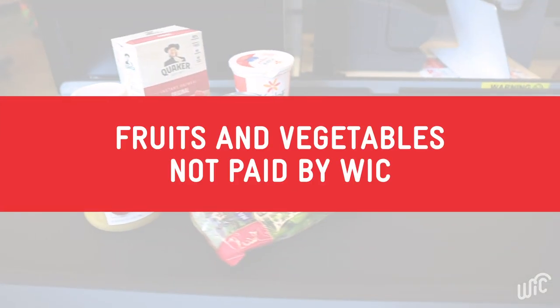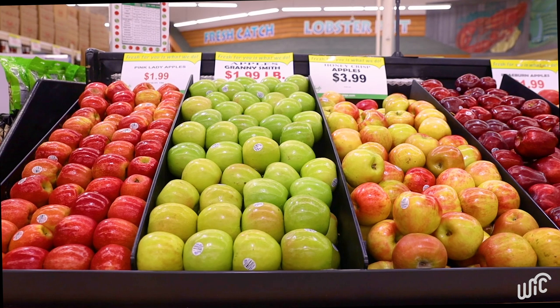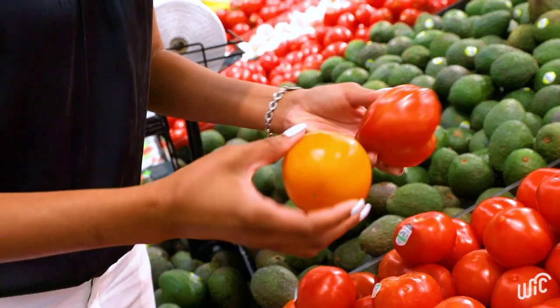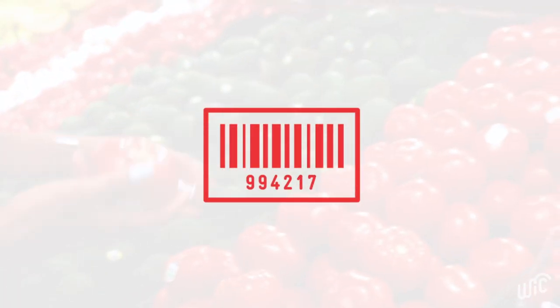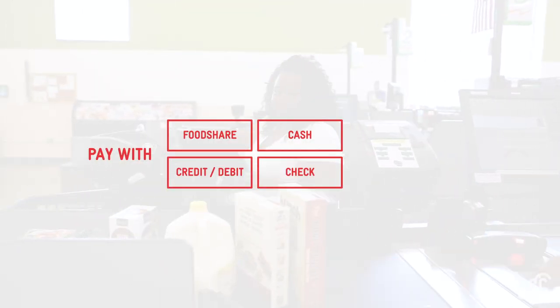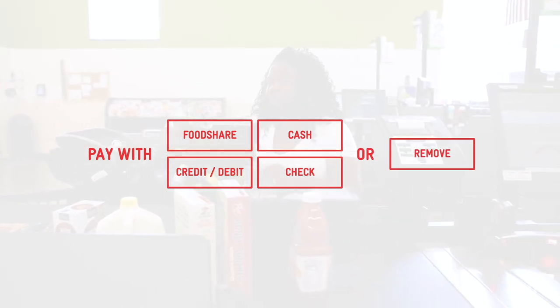The fruits and vegetables didn't show as being paid by WIC — why? Sometimes buying fresh fruits and vegetables can be tricky. You know an item is allowed, but the cash register system says it's not. This can happen because UPC barcodes change a lot, and the new code may not be in the WIC system yet. You can either pay using another form of payment, or ask the cashier to remove any items you do not want to buy.